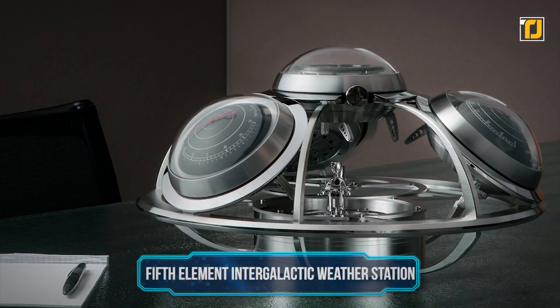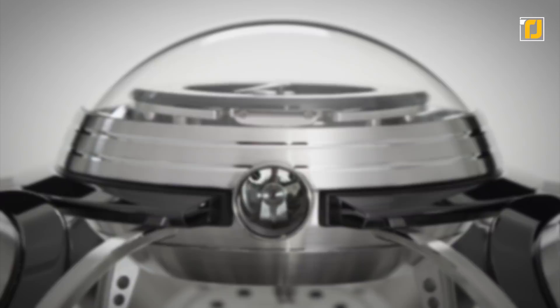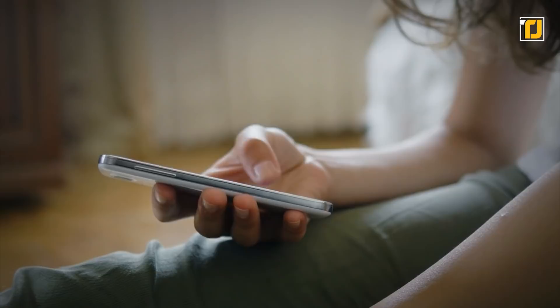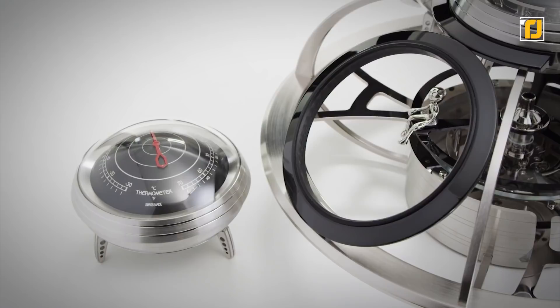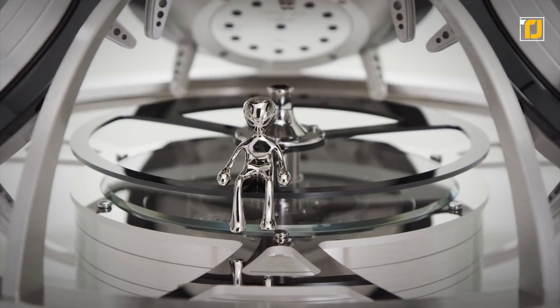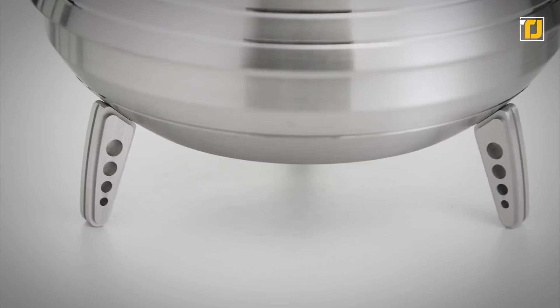Number 1: Fifth Element Intergalactic Weather Station. We saved the best for last — the Fifth Element Intergalactic Horological Weather Station, co-designed by the watchmakers at MB&F and L'EPE 1839. You won't need your phone when you have this device. It accurately predicts the weather and needs no electricity, so you won't need to worry about losing important information if the power goes out. You may wonder what makes this weather station intergalactic — no, it can't predict the temperature in other galaxies.